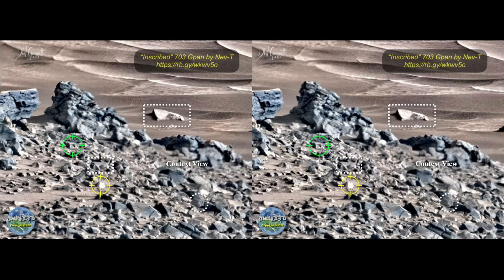Here we go with the famous Sol 703. I contend that this Sol and this beautiful PDS G-Pan by Neville Thompson has the highest density of anomalies to be found in any of the images we've gotten yet. Just to prove my point, we'll take this context view and point out just five of the dozen or more strange items to be found in just this one small section. Let's start with something I call 'inscribed' — that'd be the one inside the yellow target.